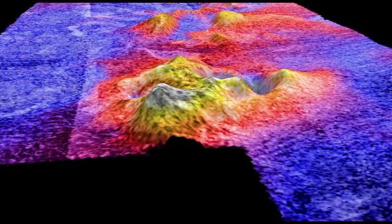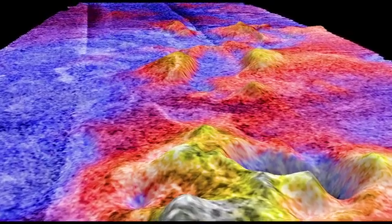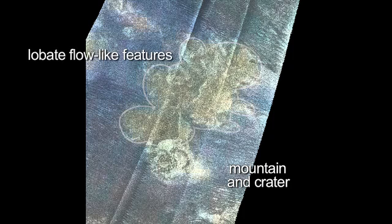Now we change the color scheme. The reds and yellows are highs, the blues are lows. When we got the topography, we see this tall mountain is about a thousand meters tall. When you have a tall mountain and a deep crater and a low lava flow-like feature coming out of it, then it's very likely to be a cryovolcano.